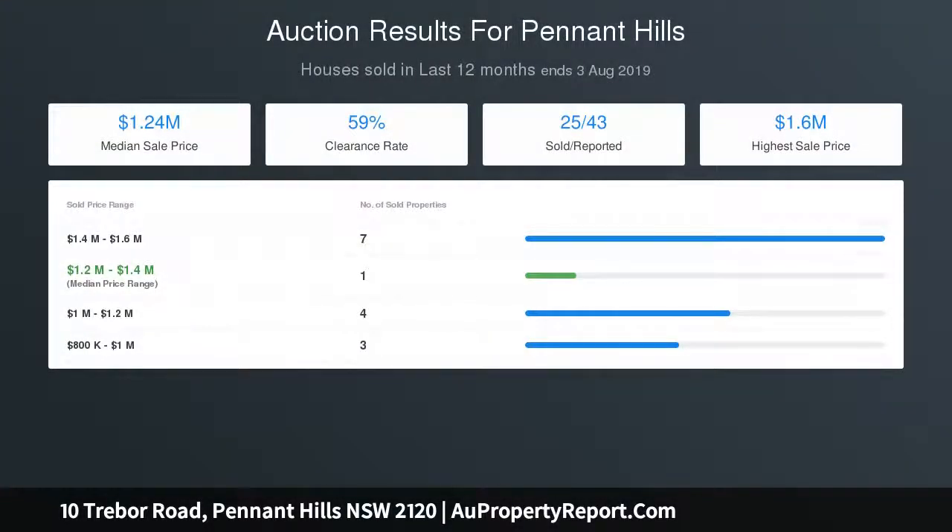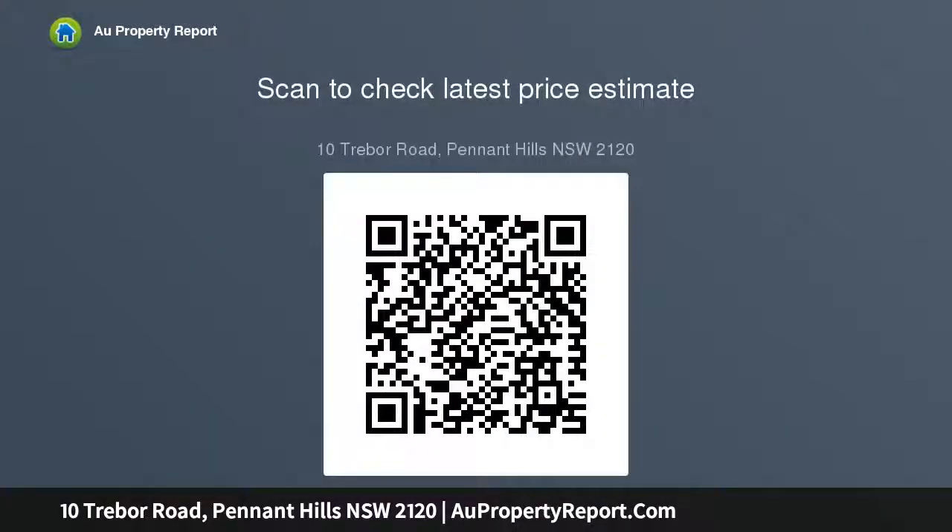Further highlights include loads of storage space throughout, double carport and double tandem garage with workshop, north-facing backyard with easy care gardens, full brick construction to the ground floor, great opportunity for a home office or business subject to council approval, and zoned R2 low density residential.